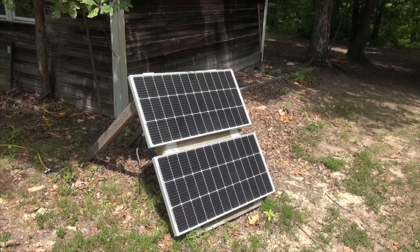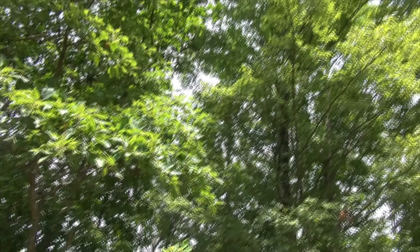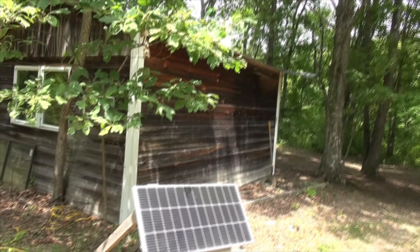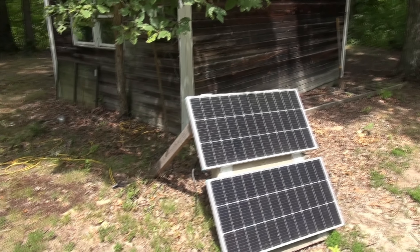Here are the solar panels that run the jackeries. It's well shaded here — it's got a nice umbrella of trees that helps keep it cool.